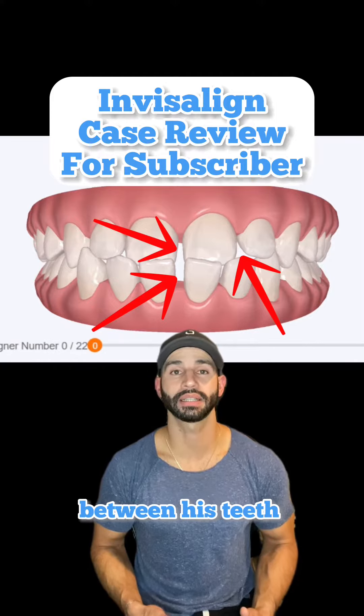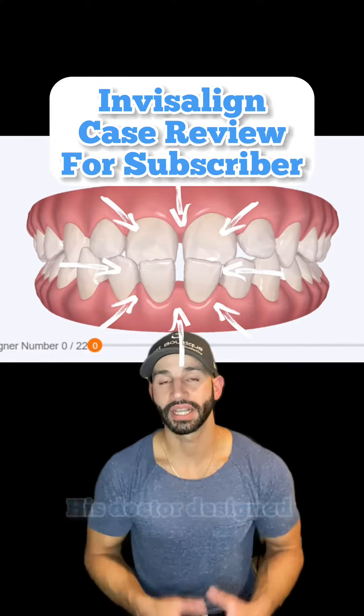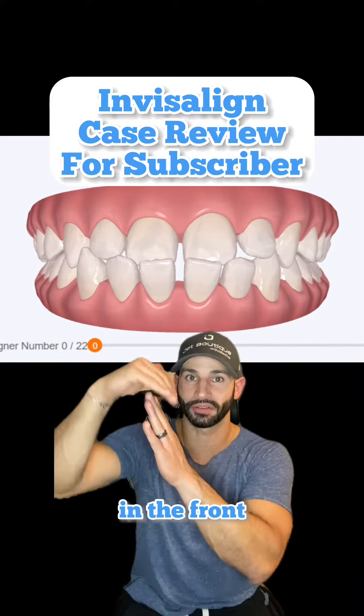He has spaces between his teeth and an underbite where the upper teeth are behind the lower teeth. His doctor designed his Invisalign to close the spaces and to jump the bite in the front.